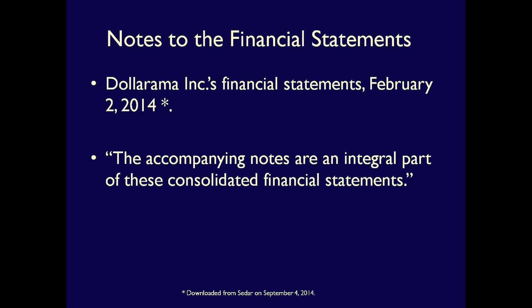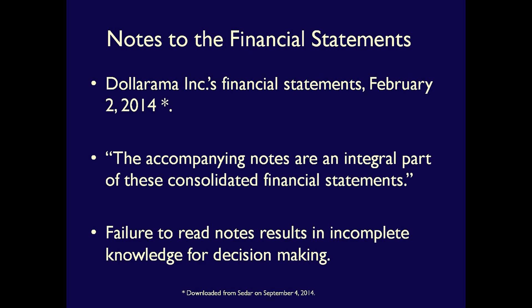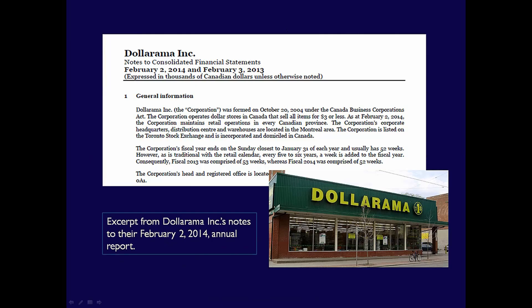This is a warning to users. A failure to read the Notes to the Financial Statements will result in incomplete knowledge of the company's financial health. The Notes supplement the financial statements. Without them, it's not possible to fully understand the financial condition of the company. The Notes should include any information that will improve the user's understanding of the financial statements.